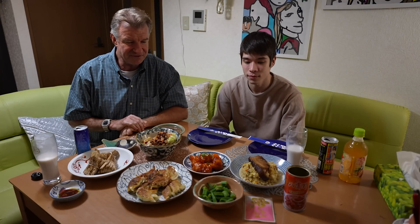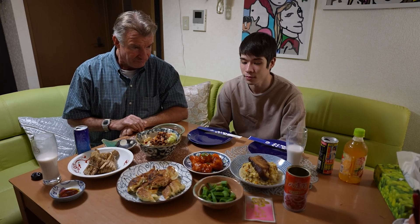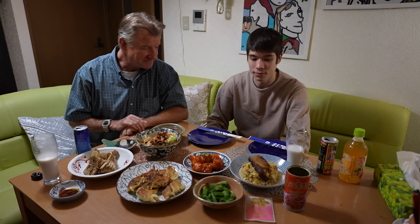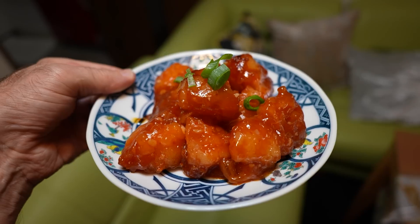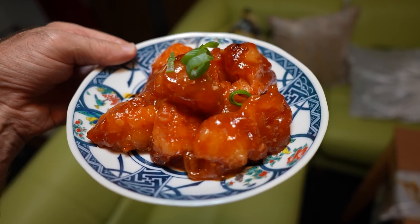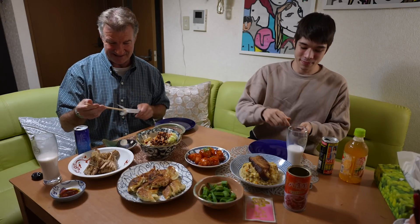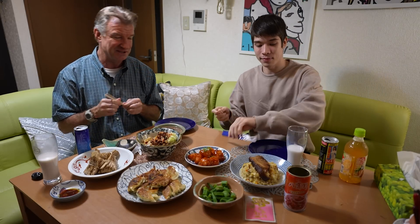It's a feast here — we've got all kinds of dishes. How many? Five, six different dishes. Where do you want to start? You're the guest, I'll leave it up to you. The ebi chili? The ebi chili — good choice. That looks very appealing, appetizing. Excellent choice.